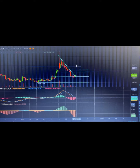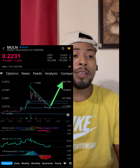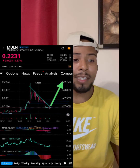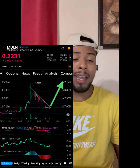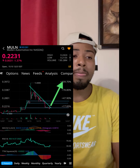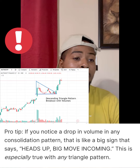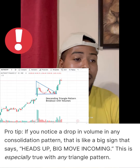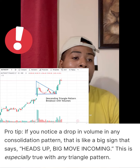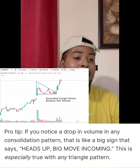Just like the shorts broke straight down through 25 cents. Now guys, this is the pattern we've been trading in for quite some time. A lot of people were wondering what's going on with the price action today — we were in this tight range just descending slowly the whole day. A pro tip from Warrior Trading says if you notice a drop in volume in any consolidation pattern, that is likely a big sign that a big move is incoming.